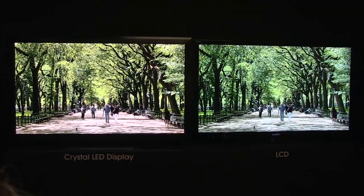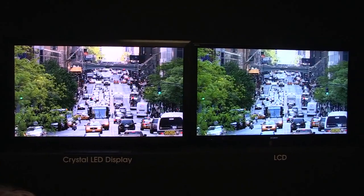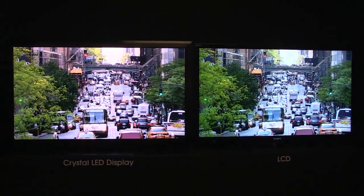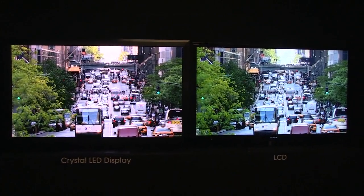Hey, this is Ross with The Verge, and what you're looking at is a 55-inch crystal LED display prototype made by Sony. The company is showing it off at its booth just after the press conference at CES.